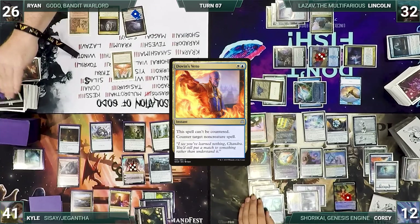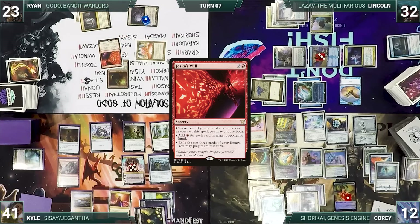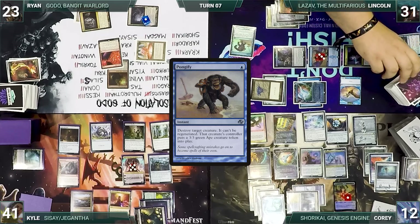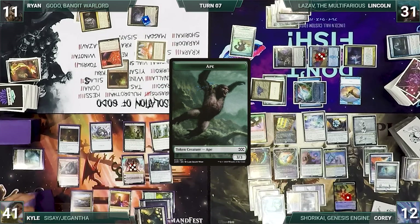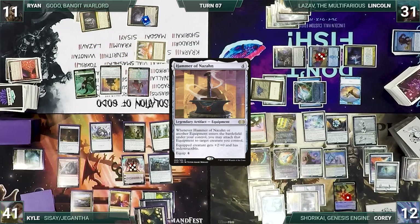Ryan draws and casts Treasonous Ogre. He pays 3 life into it, adding a red, then casts Jeska's Will targeting Lincoln. Esper Sentinel triggers and Lincoln draws through Notion Thief. In response, Lincoln taps Mana Confluence to cast Pongify targeting Treasonous Ogre — Esper triggers again and Lincoln draws. In response, Ryan activates Treasonous Ogre, paying 12 life and adding 4 red. Ogre is destroyed and Ryan creates a 3/3 Ape. Jeska's Will resolves and Ryan adds 5 red. He casts Jaxis, the Troublemaker, then casts Hammer of Nazahn, which enters and equips itself to Jaxis. Ryan ships his turn.